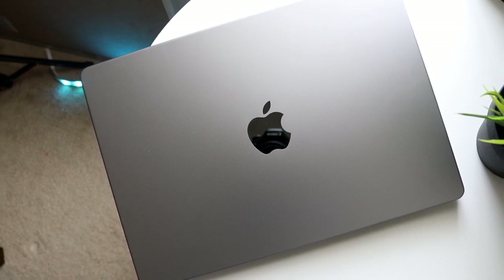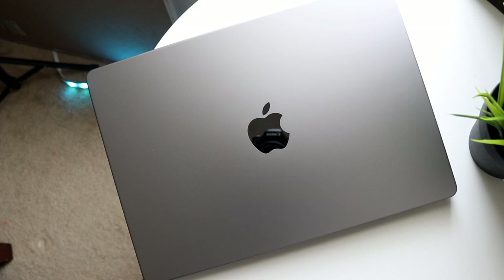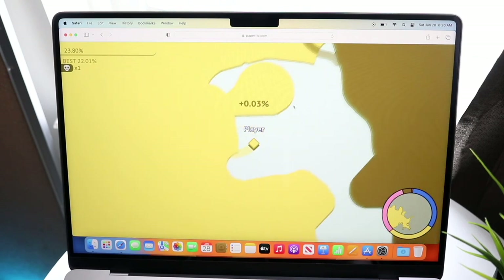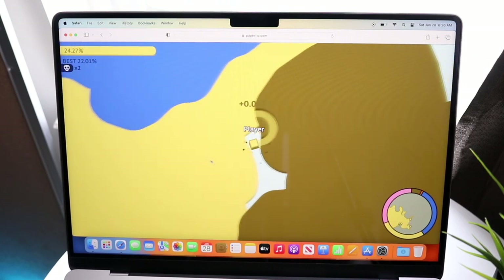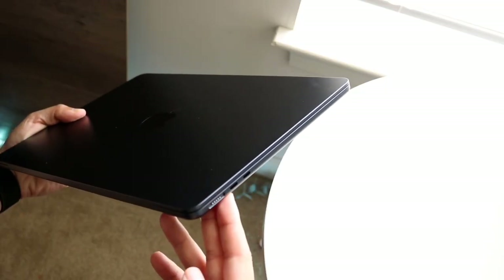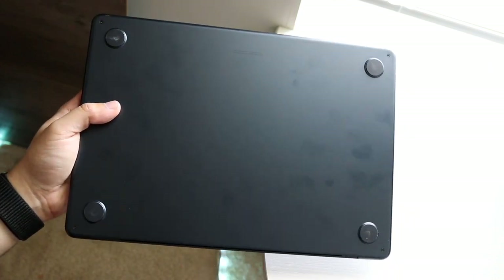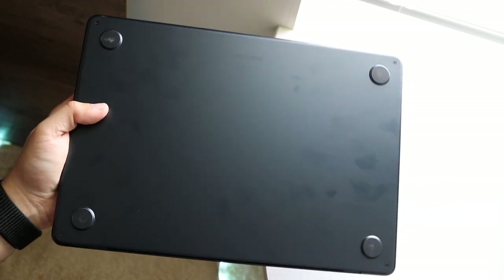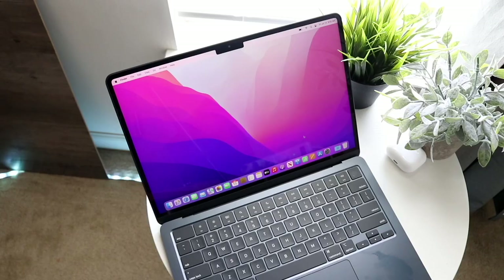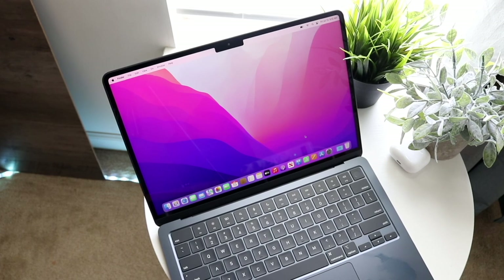Price tag wise, there's also a pretty big difference. It's $1,199 to get the base MacBook Air, but to get the base MacBook Pro it is $1,999. There's also a big difference in base storage and RAM: the MacBook Air starts with 8GB of RAM and 256GB of storage, while the MacBook Pro doubles that with 16GB of unified memory and 512GB of storage — so you're getting twice the RAM and storage without configuring anything.